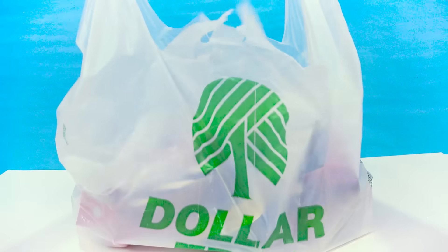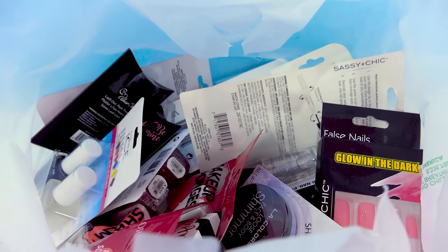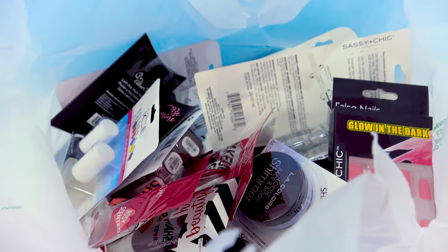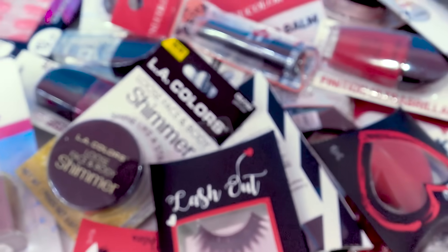Hello everybody and welcome back with another video with me, Cookie Swirl C. We've got a Dollar Tree haul today. Look at this — just peek inside. I got so many amazing goodies that we're gonna check out right now, all from the beauty aisle. If you're getting ready for Valentine's Day, it looks like the Dollar Tree is the place to go.